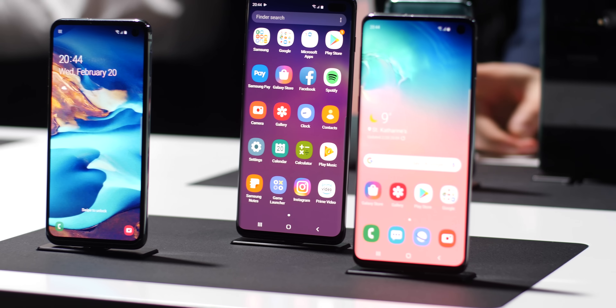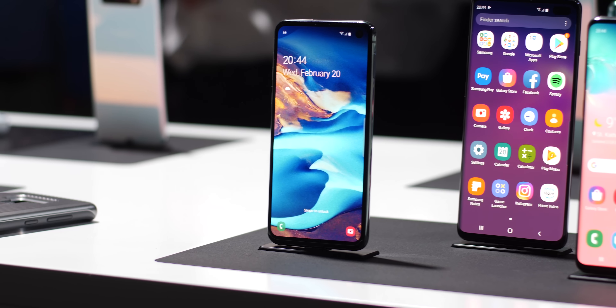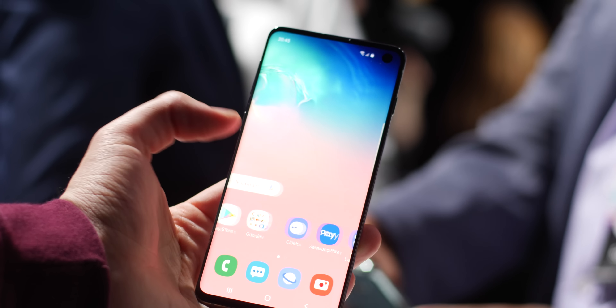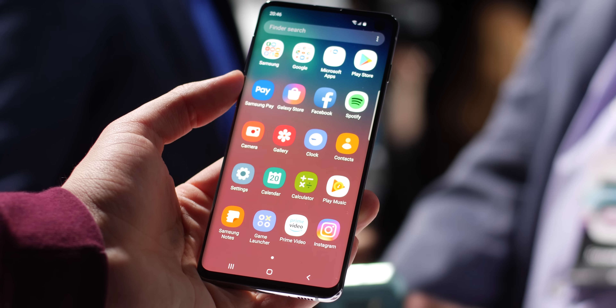There really hasn't been much left to the imagination thanks to the leaks and renders, but that doesn't mean either handset is underwhelming in the design stakes — far from it. They both feel assured and sturdy in hand, with my personal preference being the S10 Plus, having used the Note 9 for over six months at this point.